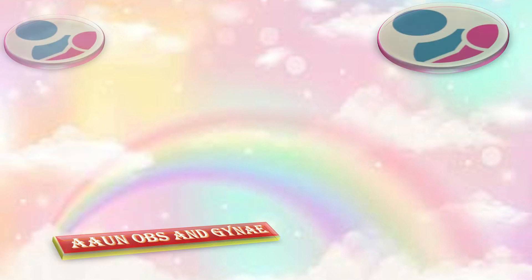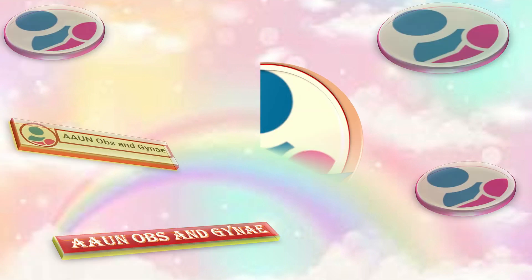Thank you so much. That was all about spina bifida and certain other fetal anomalies. Subscribe to Obs and Gynae.